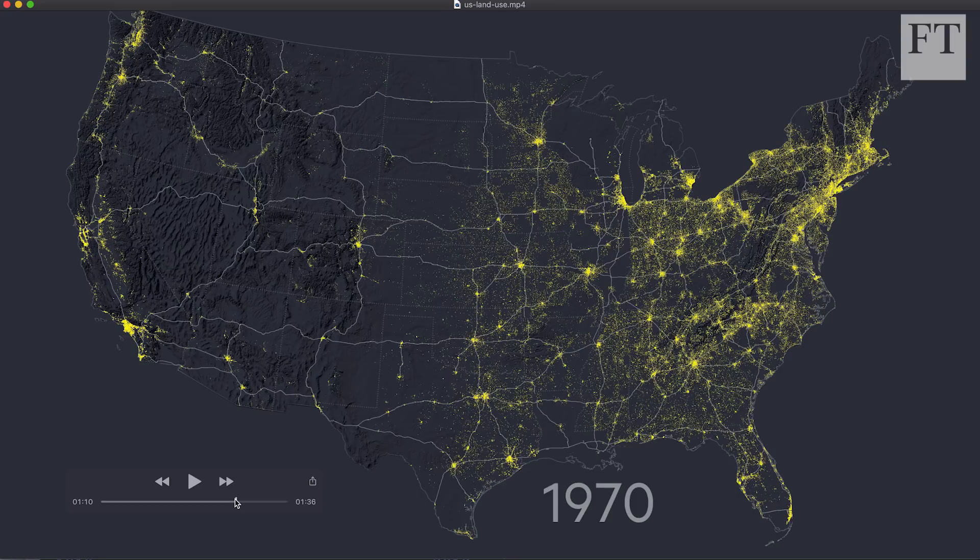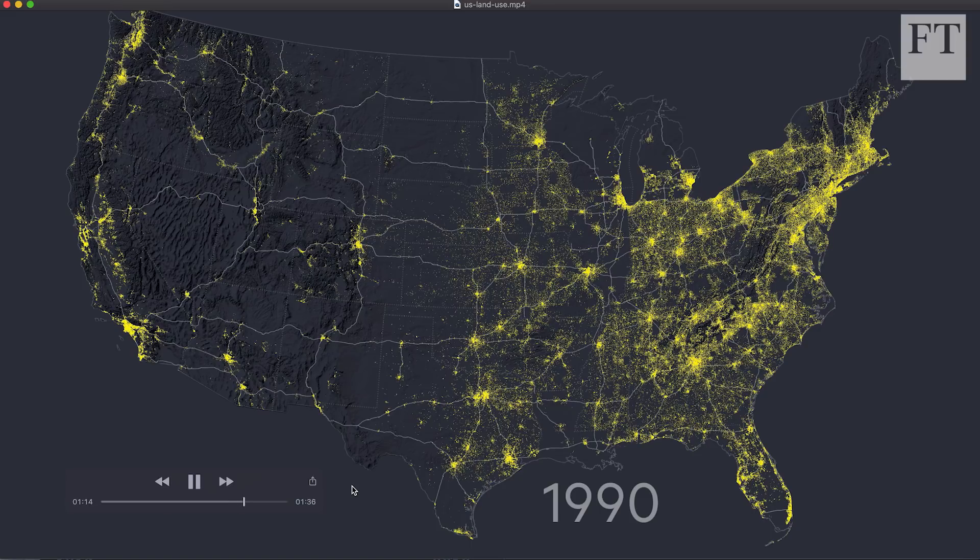The midwest and out west look very sparse and isolated in terms of roads, whereas the east coast has much denser connections. A lot of that is due to farmland — much of the midwest is given over to agriculture rather than large cities. This is showing exactly what areas of land have been developed since 1810 through to 2015.